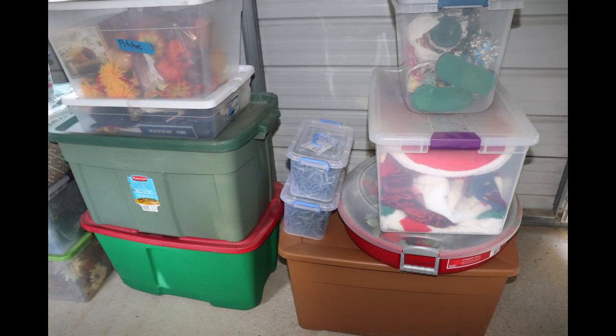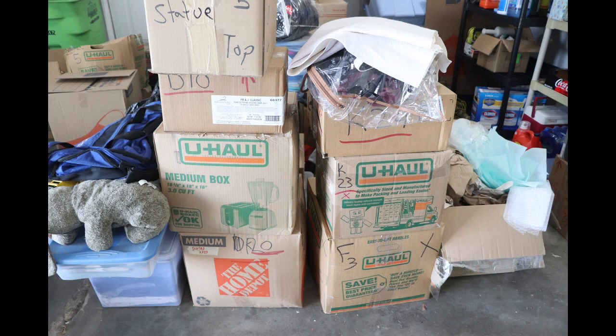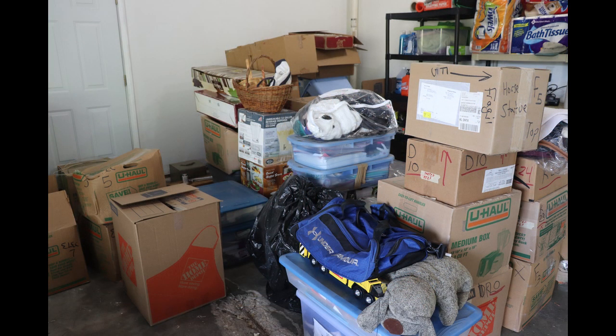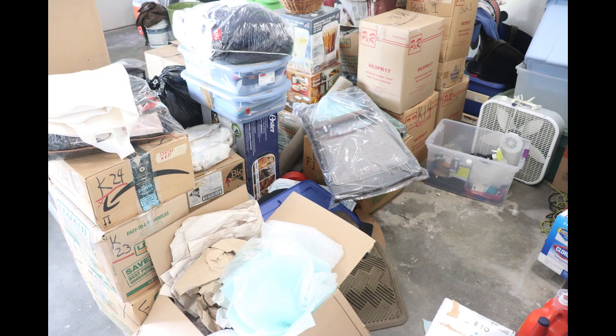I should have recorded an upcoming status video before we moved to let you know that I would be off the air for a while. Instead, I naively thought that I would be able to manage getting out at least a few videos during the moving process. Even though we aren't very far from where we were renting, all the boxing, moving, and getting settled in was taking a lot more time and effort than I had planned for. Videos and ham radio have had to take a back seat for a little while.